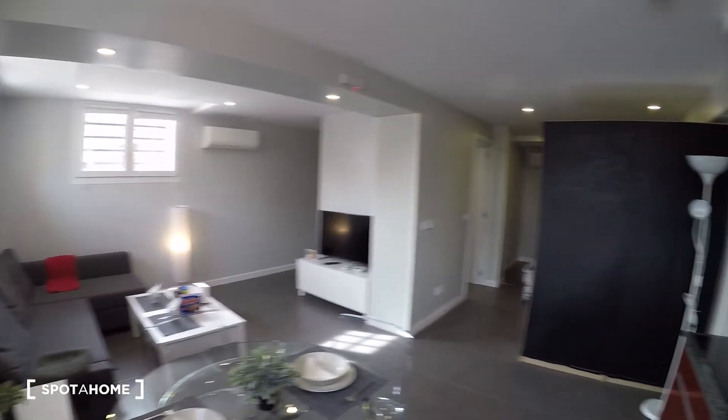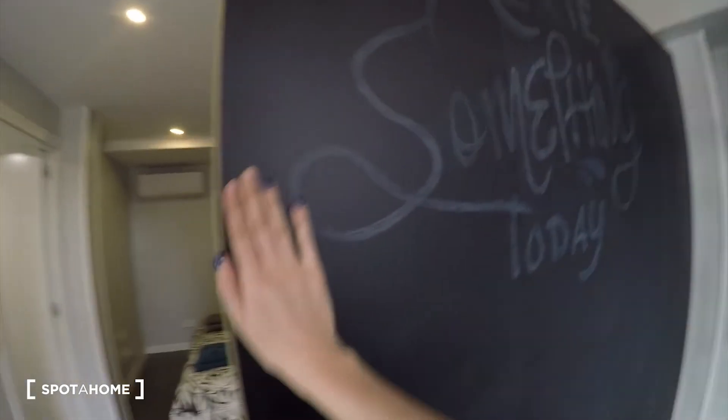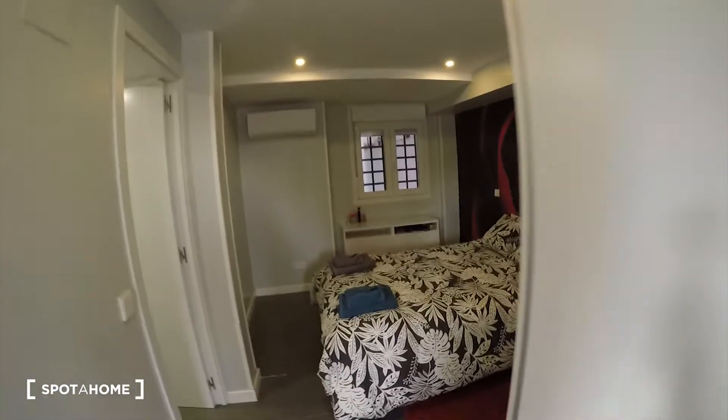Check from this side. Here, you see that we have this board — a blackboard. So you can write or paint here. It's nice. And then we come to the bedroom.